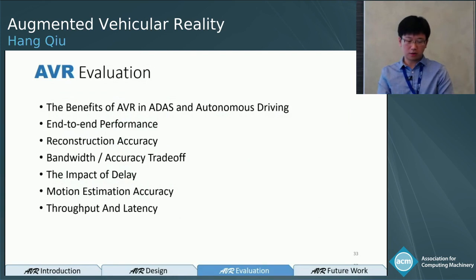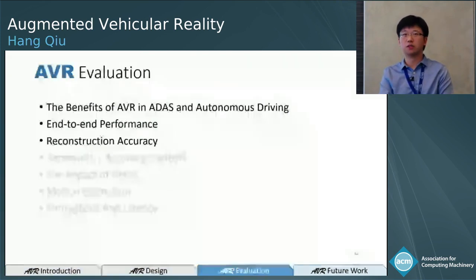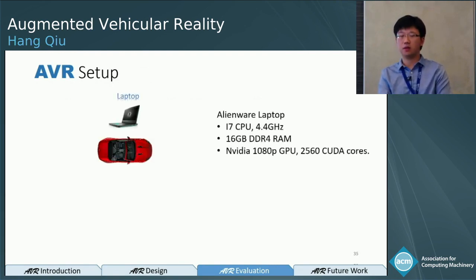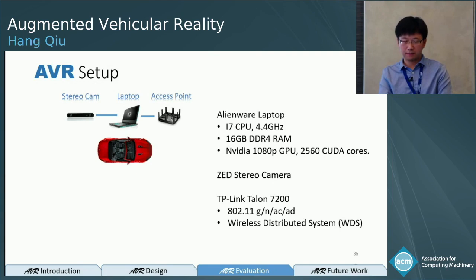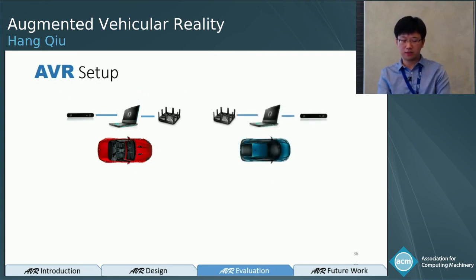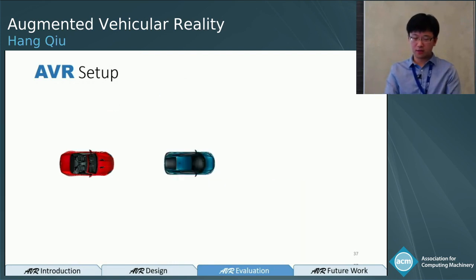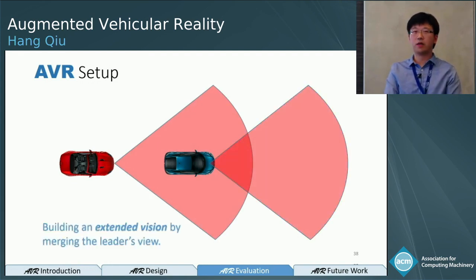We evaluate our prototype in several aspects; I'll focus on the first three: the benefits of AVR for ADAS and autonomous driving, end-to-end performance, and reconstruction accuracy. The evaluation setup uses a vehicle equipped with a Linux laptop with a GPU, a stereo camera, and a wireless access point. We replicate the same setup on a second vehicle and use wireless bridging mode to establish the link. In experiments, one vehicle drives ahead of the other, transmitting the leader's view to the follower so the follower can build extended vision by merging the two views.